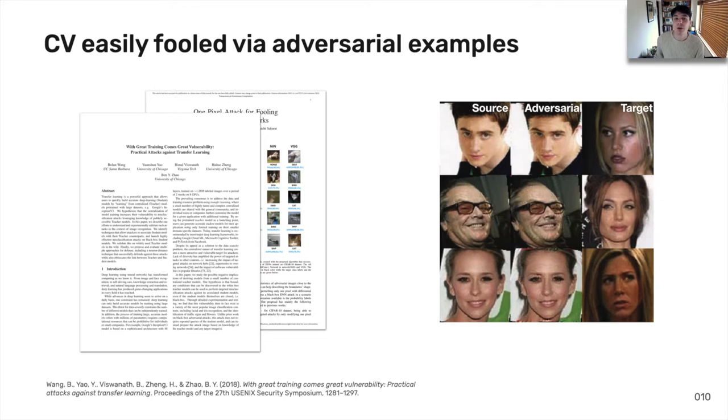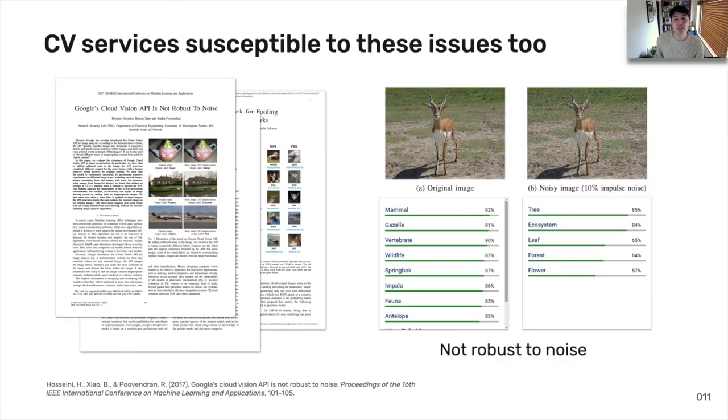These systems are also easy to fool through the use of adversarial examples. A good concrete example was at Usenix 2018, where facial recognition identified Angelina Jolie from a photo of Jack Nicholson by changing a few pixels in the source image. When we look at the services themselves, they too are not immune. A 2017 study found that Google Cloud Vision can also mislabel images through added noise to the image.